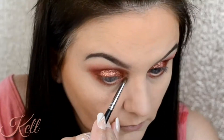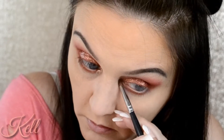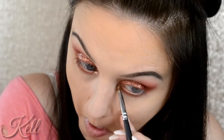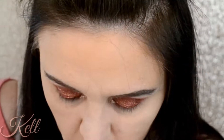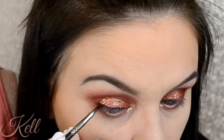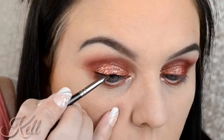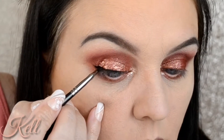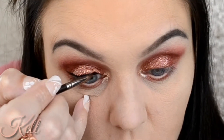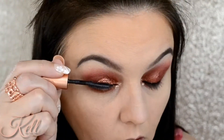The next shade I'm going in with is the collaboration that Kathleen Lights did with ColourPop — it's called Constellation — and I'm going to pop that in the inner corner to match and map out that lid shade. I didn't want to go too subtle when I went so vibrant on the lid. Now I'm going in with the Ofra gel liner, which is my holy grail — I swear by it.